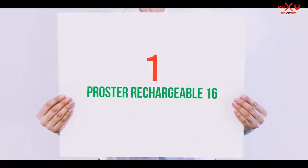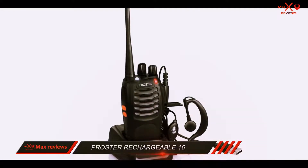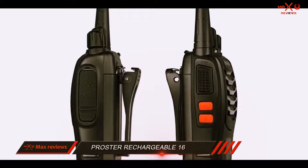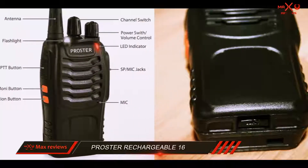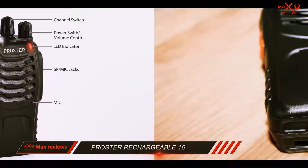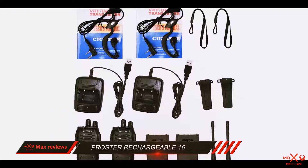And number 1 on this list: the Proster Rechargeable 16. The rechargeable Proster walkie-talkies add a solid level of convenience to communicate freely and connect with ease over a long range. It's not every day that you stumble upon such a balanced device feature-wise and within such a reasonable price bracket. Proster ensures a decent range of 2 miles to work with.